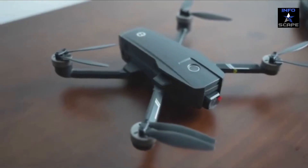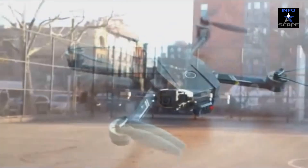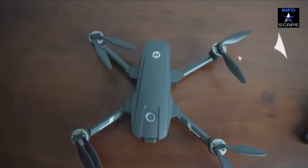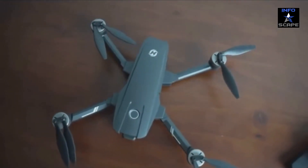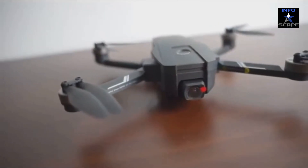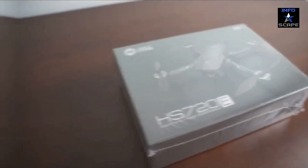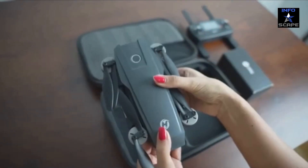Are you ready to take your aerial adventures to new heights? Introducing the Holy Stone HS720E GPS drone, the ultimate companion for enthusiasts and professionals alike. The Holy Stone HS720E is not just a drone — it's a gateway to limitless possibilities.